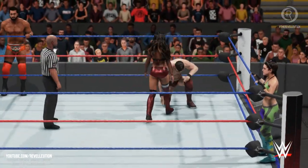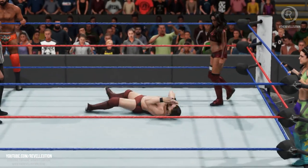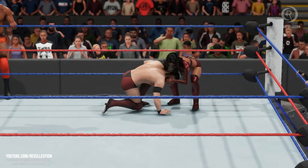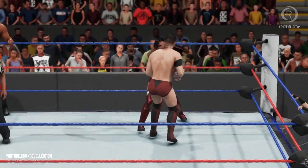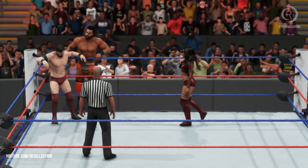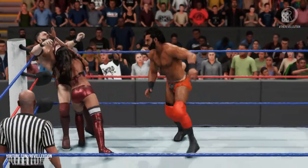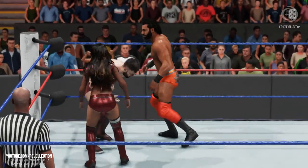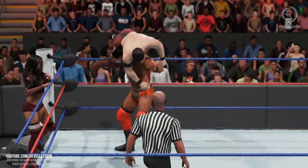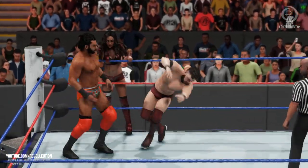During the rivalry between the Hardy Boys and Cesaro and Sheamus over the Raw Tag Team Championship, the teams became very familiar with one another. In June of 2017, the teams met in a two-out-of-three falls bout on Monday Night Raw. The most important fall in a two-out-of-three falls contest is the first fall — if a team can win the first fall, that sets the tone for the rest of the match and your opponents are playing catch-up.